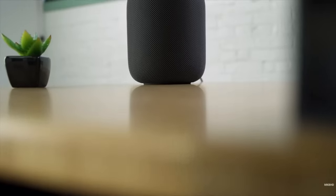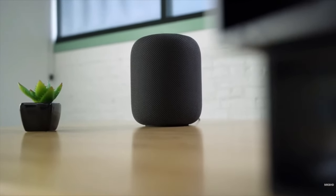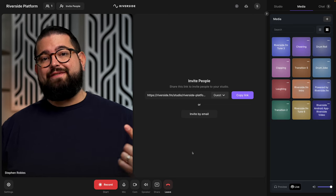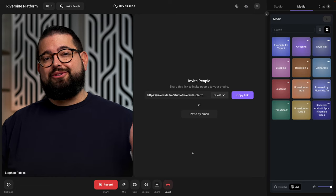Show video clips, b-roll, maybe even have multiple camera angles during your video podcast. Riverside makes it easy to share that content while you record and it will be part of your export in the Riverside editor. When you're recording with Riverside we have something called the media board, where you can load audio and video clips — they will play during the recording and when you export your full-length podcast from Riverside, those video and audio clips will be included.